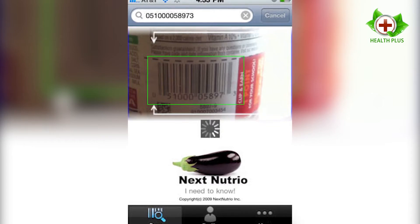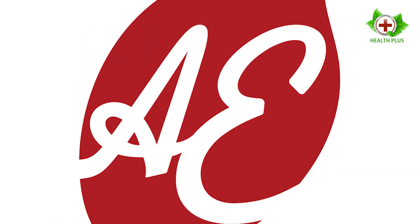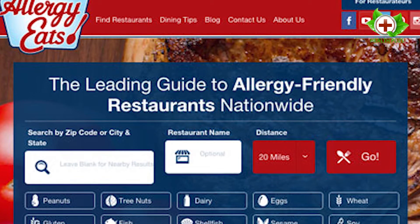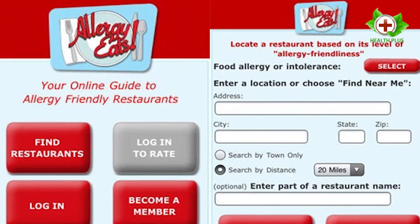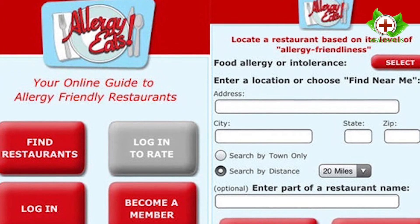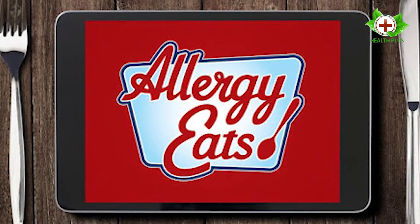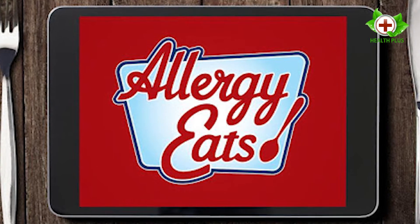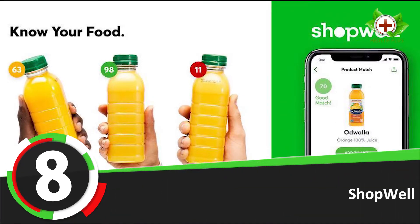Number 9: Allergy Eats. Allergy Eats provides food allergic diners with a quick and easy way to find restaurants that accommodate their specific dietary needs. Find allergy-friendly restaurants on the fly wherever you are. Based in the US, the app offers feedback from diners on how well or poorly a restaurant catered for their food allergy by sharing real experiences from other individuals with food allergies.